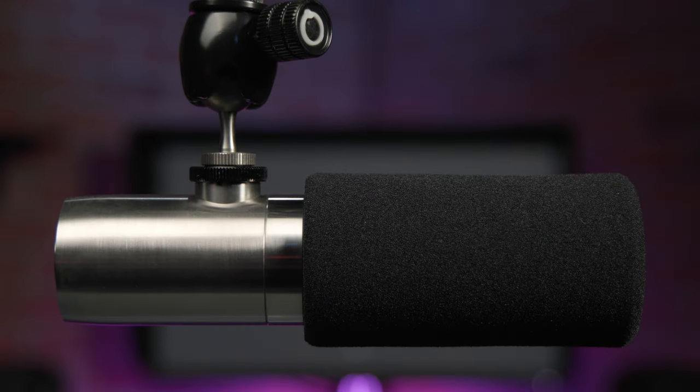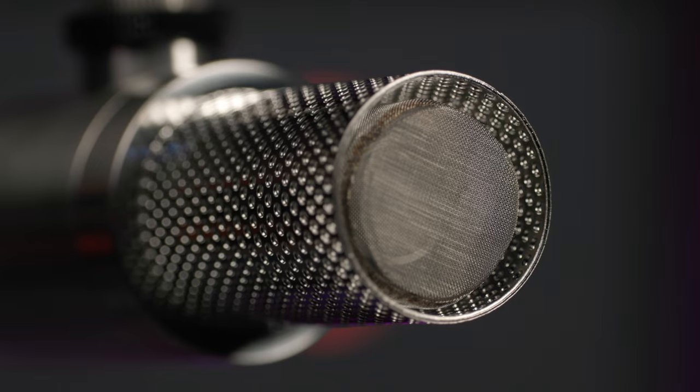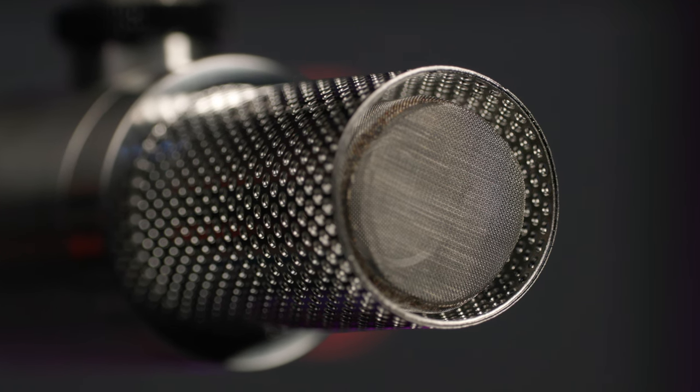This, friends, is the Earthworks Ethos. Designed to provide plug-and-play broadcast quality sound for content creators of all types, the Ethos features a 14mm condenser capsule with a supercardioid polar pattern.